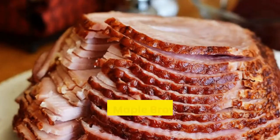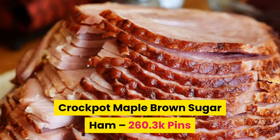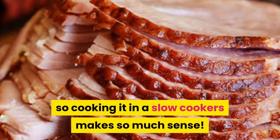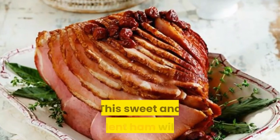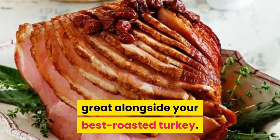Number five: crock pot maple brown sugar ham. Spiral ham has a habit of getting dry in the oven, so cooking it in a slow cooker makes so much sense. This sweet and succulent ham will taste great alongside your best roasted turkey.